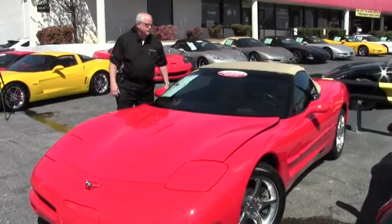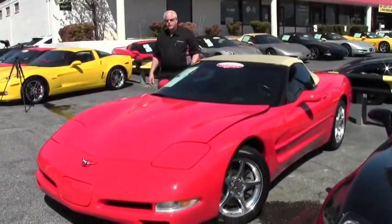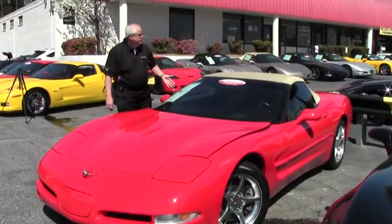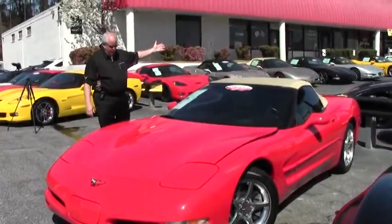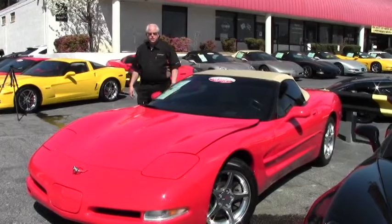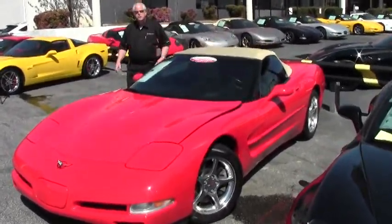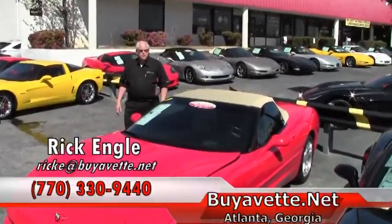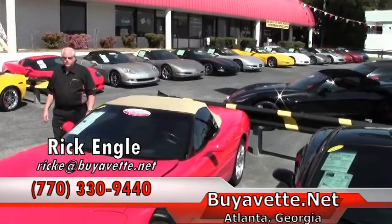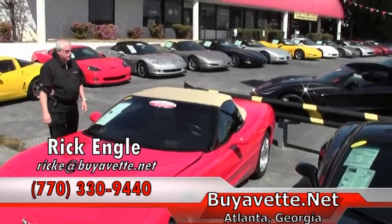We would want you to come take a look, test drive this car. We also have other cars in our lots as well in both our buildings. As you can see in the background, this is building one in our corporate location. We also have our performance service center that's across the road. We'd love to have your business on both the car and your service. Should you have any questions, feel free to call me. My name is Rick Engel and my phone number is 770-330-9440.